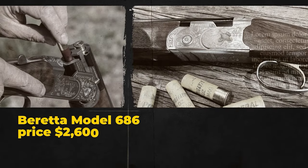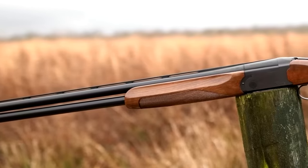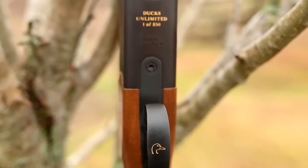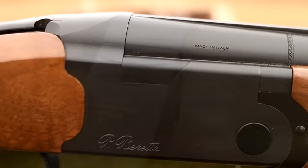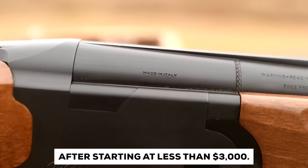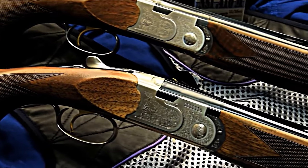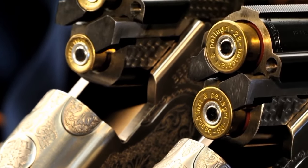Number 2: Beretta Model 686. Price: $2,600. The Beretta 686 Silver Pigeon I stands out because of its high-quality construction, longevity, and manageability. As is typical for Beretta, even their entry-level shotgun is quite well-equipped. Starting at less than $3,000, the next rung up the Italian manufacturer's ladder costs more than $4,000, because it shares the same quality, engineering, and technology as the base for higher-spec Berettas.